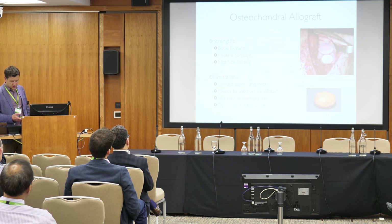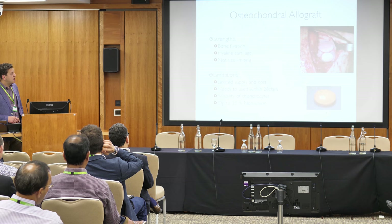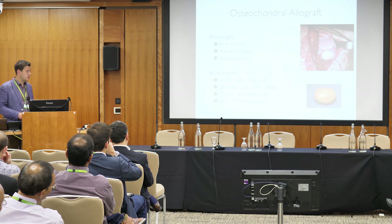The good thing about osteochondral allografts is bone fixation and hyaline cartilage — no other technique can guarantee hyaline cartilage 100%. There is no limitation in size because you get a whole hemicondyle potentially, and unlike autologous OATS, you're not limited by donor site morbidity.